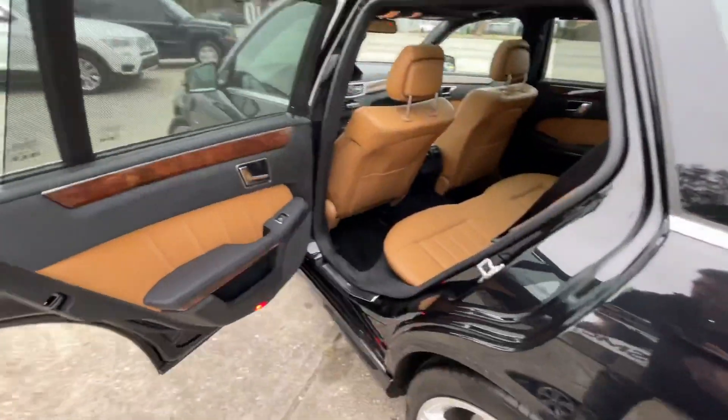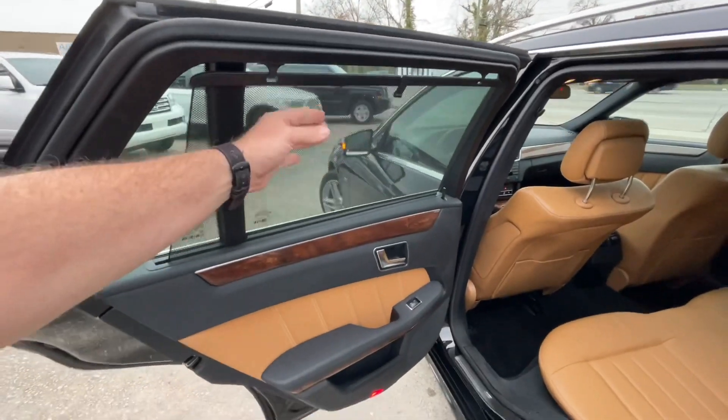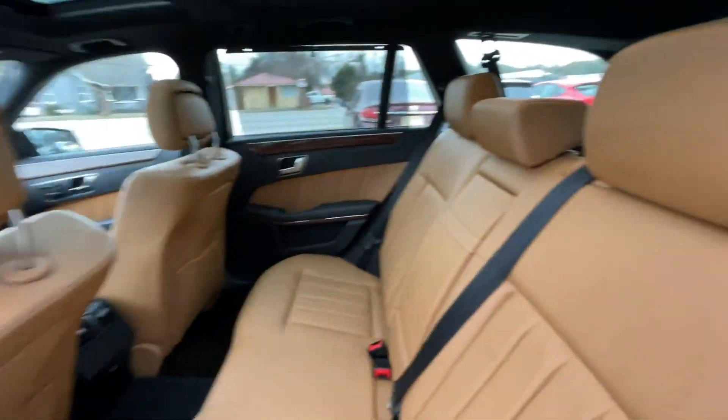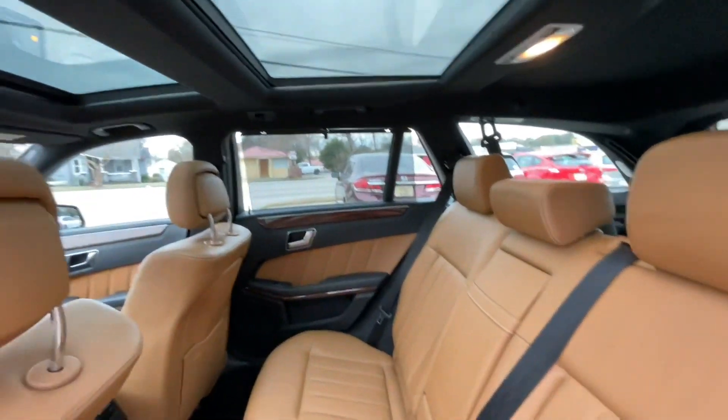Let's take a look in the back — you've got your little blinds right here, the wood trim. Super duper clean — I'm loving it.